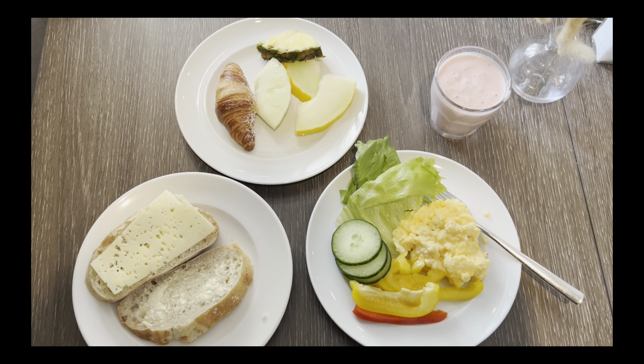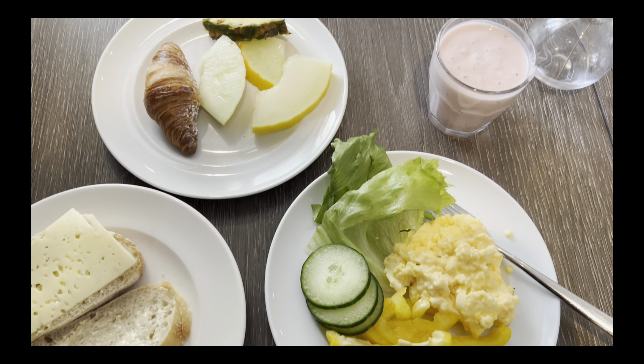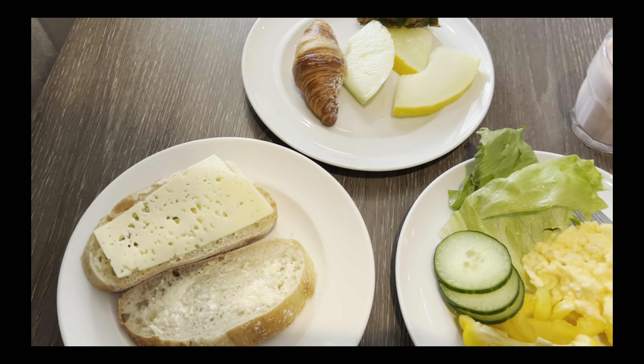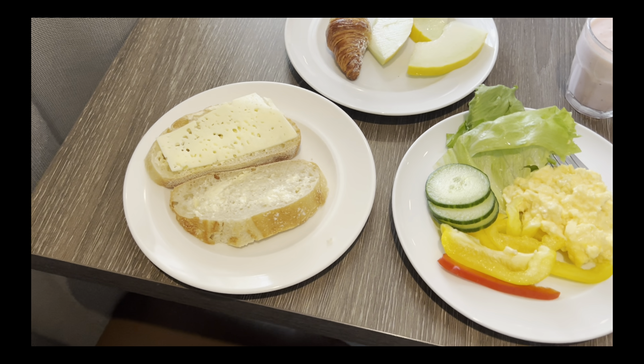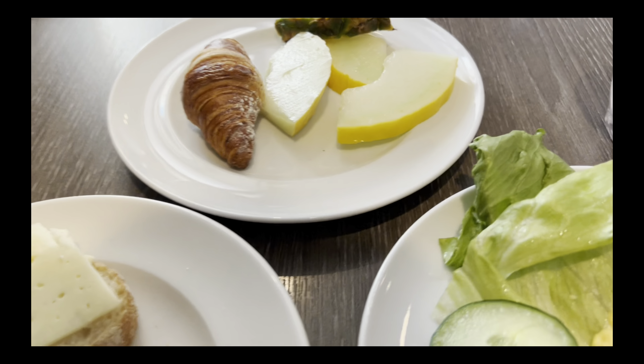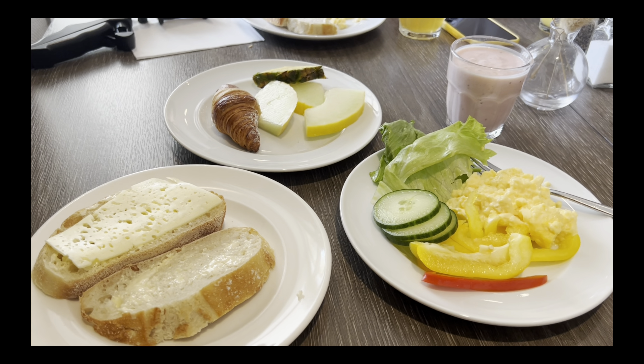Let's go friends — my breakfast is ready. I've got egg, salad, strawberry smoothie, fruits, croissants, and some bread with butter and cheese. I'll enjoy the breakfast and see you in the next video. Take care, bye.